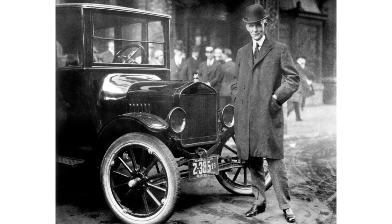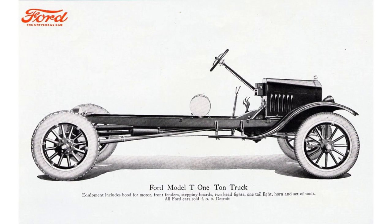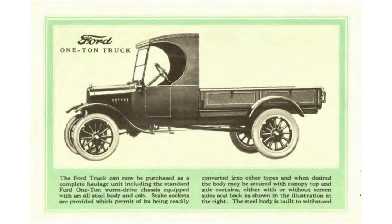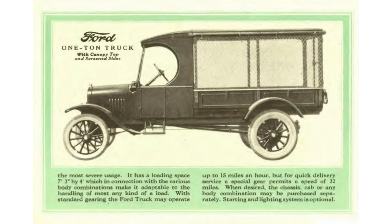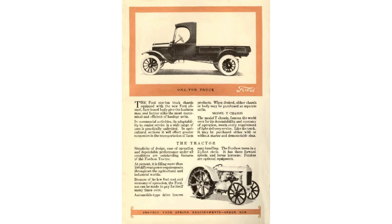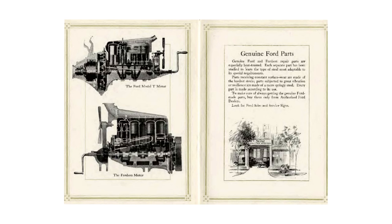The Model TT was introduced in 1917 and would sell until 1928. It was designed by Henry Ford and his son Edsel Ford. In the early days of 1917, the Model TT was sold as a chassis and the buyer had to supply the body. They only sold three units in 1917 at a price of $600, which would be equivalent to $13,701.37 today. By 1924, the factory had bodies on offer: two-door pickup truck, panel truck, Canopy Express, box truck, and stake bed. By 1926, the price dropped to $325, equivalent to $5,367.02 today.